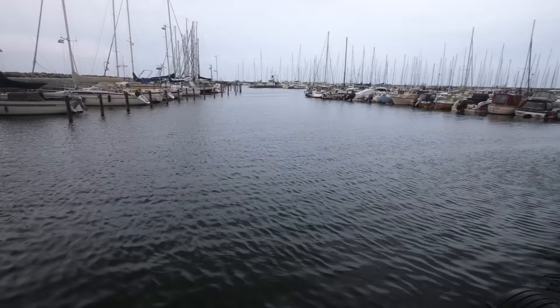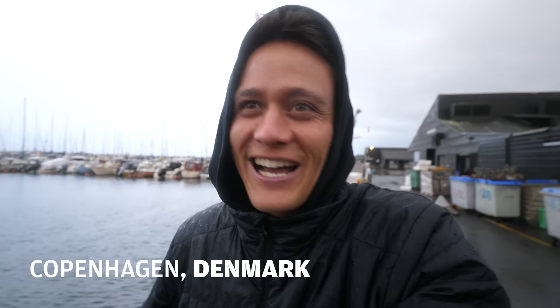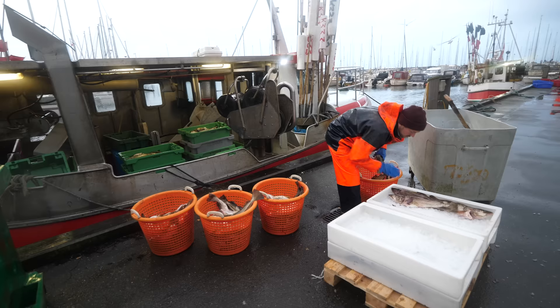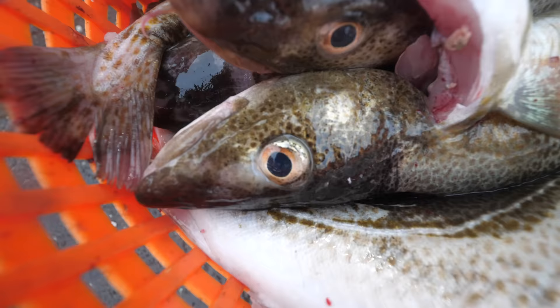Weather is definitely not on our side today, but Espen was telling me, now I can introduce everybody to typical Danish weather — cloudy, rainy, drizzling, very cold. But we're gonna make the most of it. We just met a fisherman, he's already docked and he's unloading the catch.